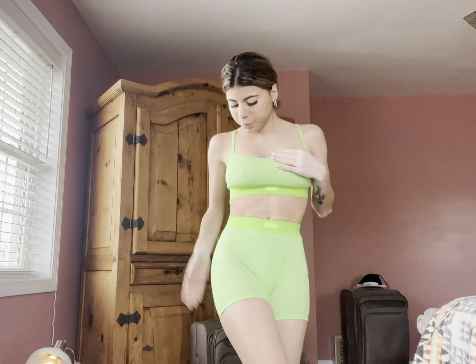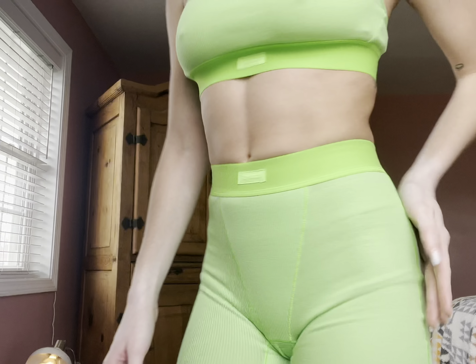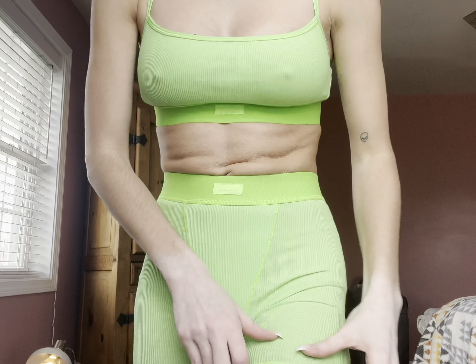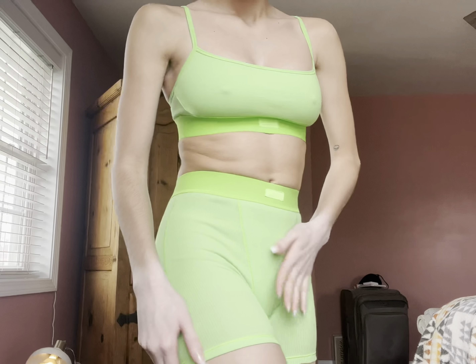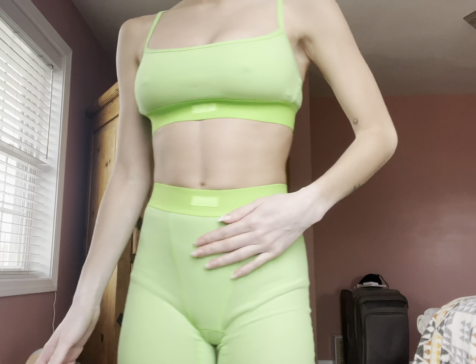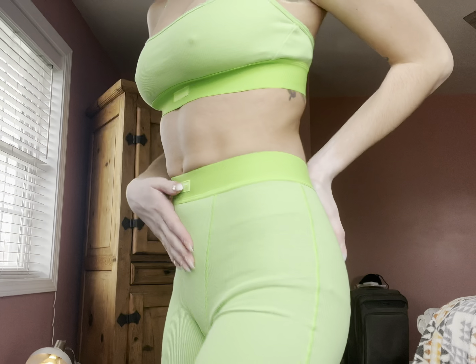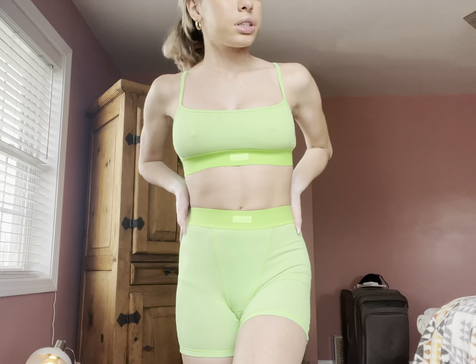This is the next outfit. I love this color. And again, the material is really soft. I like how it has the Skims logo right in here, that's so cute. And I'm obsessed with this color.